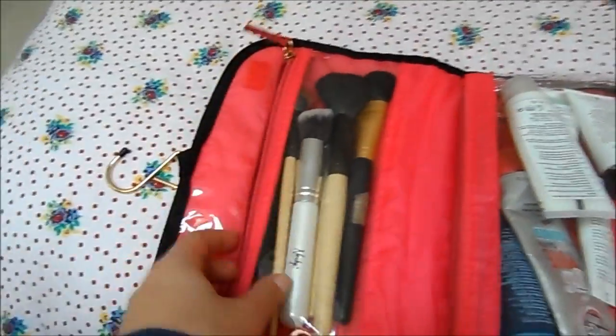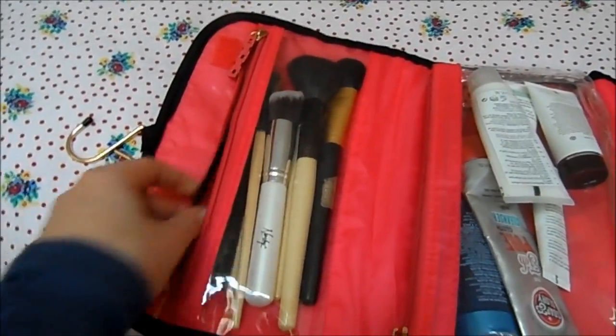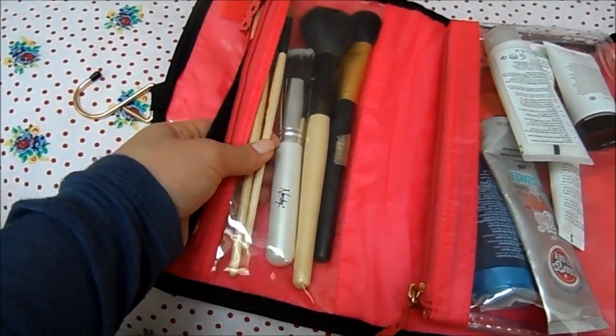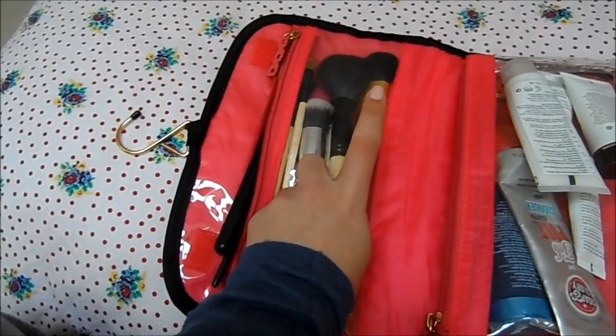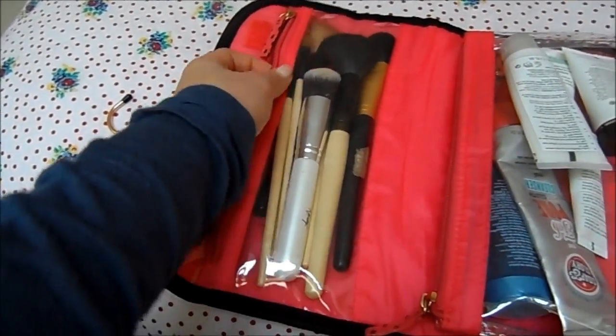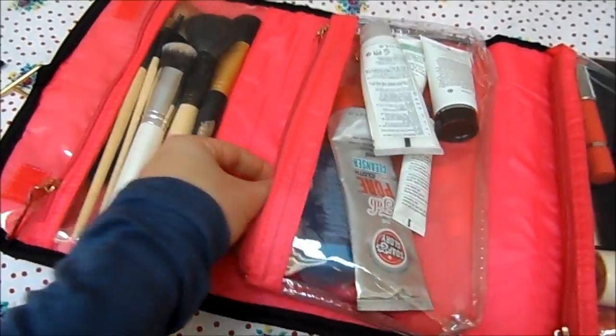I won't talk you through every brush because some of them are just random ones I've got — like a blusher brush, a couple of eyeshadow brushes, a foundation brush, a bronzer brush, and a contouring brush. It's really good to keep those all nice and organized in there. In terms of skincare, I'll show you what I've got.